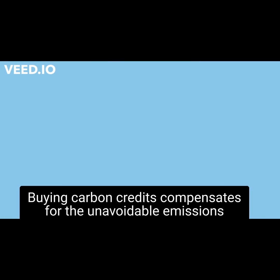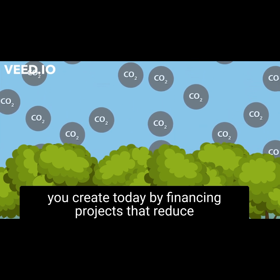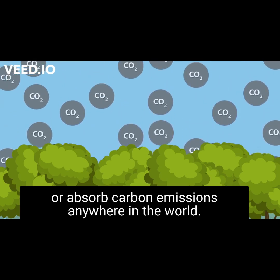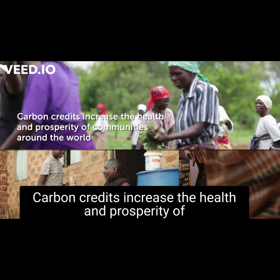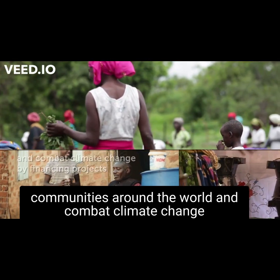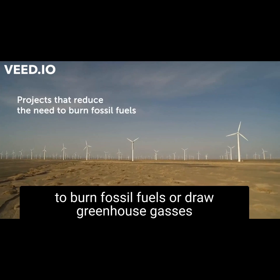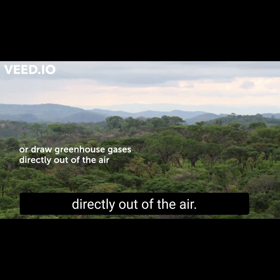This is where carbon credits come in. Buying carbon credits compensates for the unavoidable emissions you create today by financing projects that reduce or absorb carbon emissions anywhere in the world. Carbon credits increase the health and prosperity of communities around the world and combat climate change by financing projects that reduce the need to burn fossil fuels or draw greenhouse gases directly out of the air.